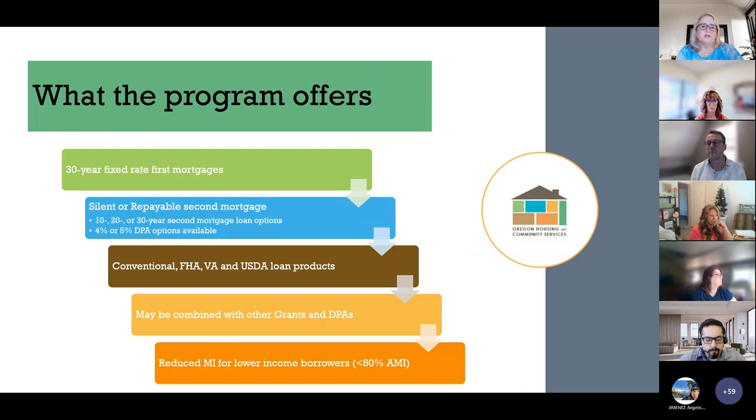The Flex Lending program is a 30-year fixed mortgage loan product with a DPA. The DPA is offered as a silent or repayable second mortgage with 10, 20, or 30-year terms, and there is a 4% or 5% DPA option available. These loans are available under conventional, FHA, VA, and USDA loan products. This product may be combined with other grants and DPAs, although it cannot be combined with the Oregon Bond program. Borrowers below 80% AMI will have a reduced MI coverage.